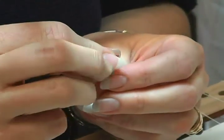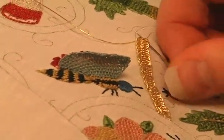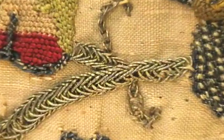The resulting thread is smooth and flexible enough to pass through the eye of a needle and can be used to create a variety of decorative stitches and textures, such as the plated braid stitch seen on this cap.